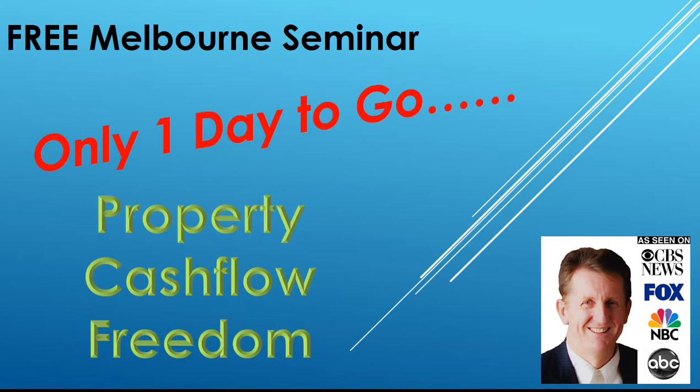Hey everyone, I wanted to just give you a bit of a rundown as to where we are. We have one day to go before the Property Cash Flow Seminar in Melbourne. And I just wanted to go through a couple of the bonuses that you will be getting when you attend.